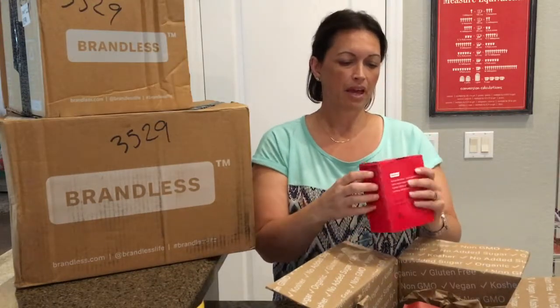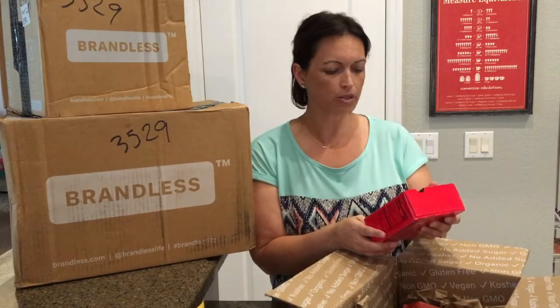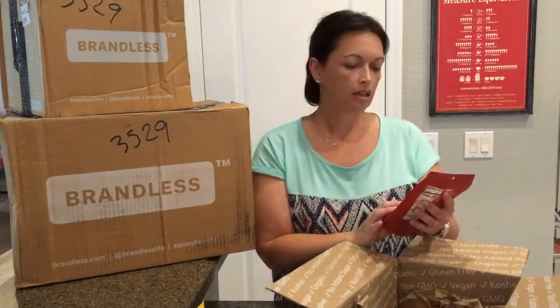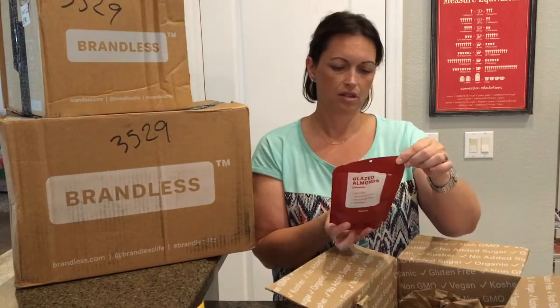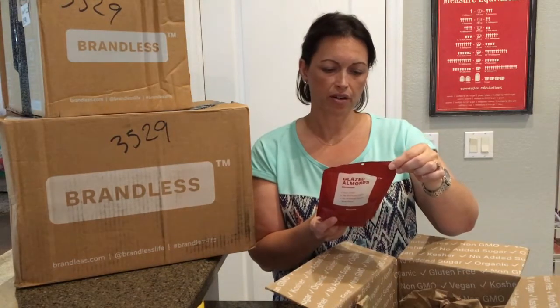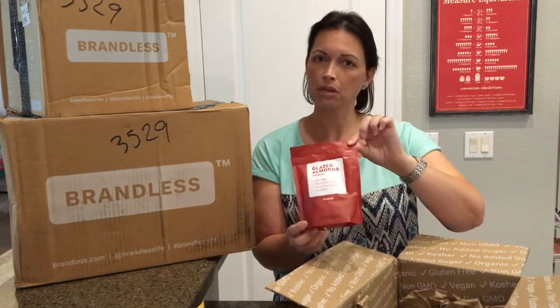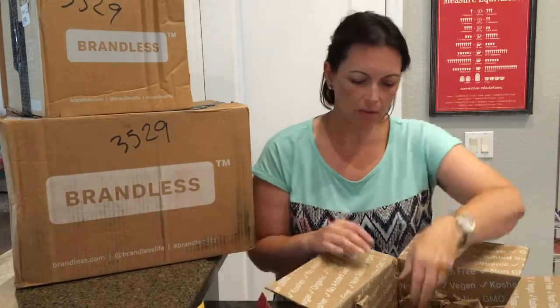I got some applesauce pouches for Amelia. It's organic, no added sugar, no preservatives, gluten, nut, and dairy-free. Brandless glazed almonds and cinnamon — for a quarter cup these are 13 grams of net carbs. It has 11 grams of added sugar, so I probably won't be eating any of these. This is pretty for my hubby.